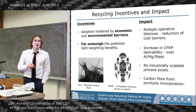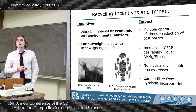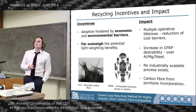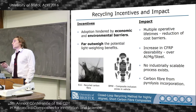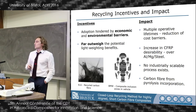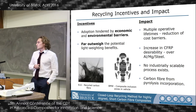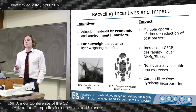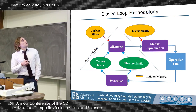One way to combat this is to utilize primary and secondary recycling processes, where you can take waste or end-of-life material and separate it into its high-value constituents, then form that into a product for a high-value application. Otherwise, these materials would be consigned to low-value applications or landfill. Providing multiple operative lifetimes will significantly reduce these costs and increase the desirability of CFRP materials for automotive designers.